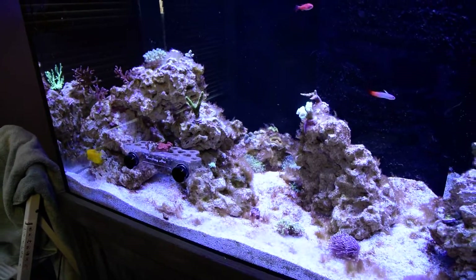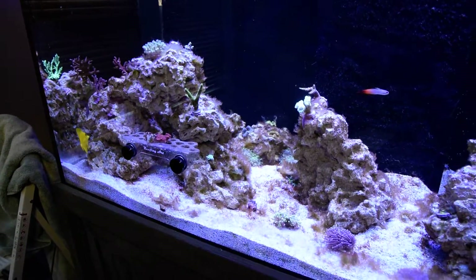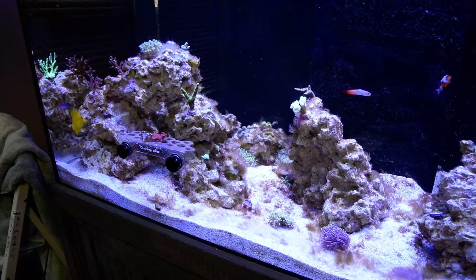Other than that, not much going on. Hopefully this week I can just get everybody settled in.